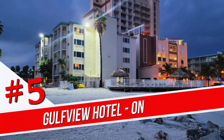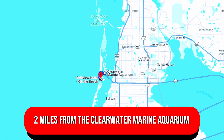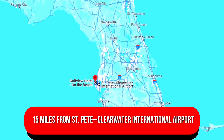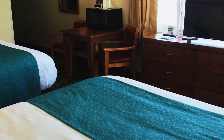Number 5. Gulfview Hotel on the Beach. This simple hotel on Clearwater Beach, overlooking the Gulf of Mexico, is two miles from the Clearwater Marine Aquarium and 15 miles from St. Pete Clearwater International Airport. The down-to-earth rooms feature private balconies, kitchenettes and safes, plus cable TV and free Wi-Fi.